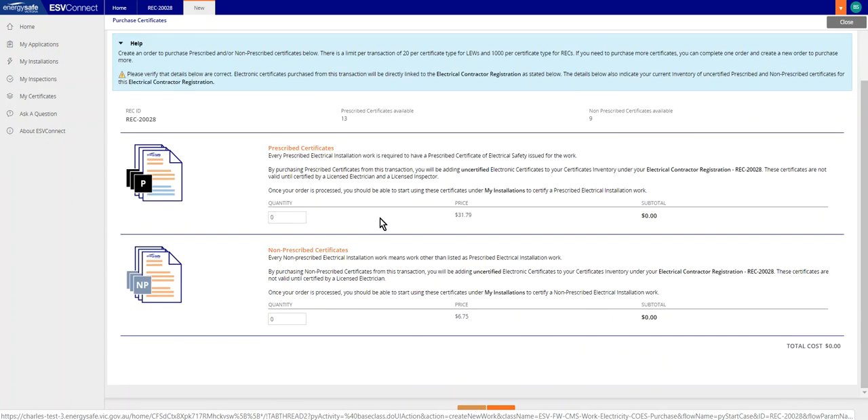Please select the amounts of prescribed and or non-prescribed certificates you wish to obtain through this purchase. Once you have added the amounts you require in the boxes on the screen, please select Next, located at the lower center of the screen.